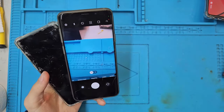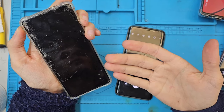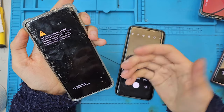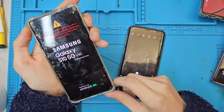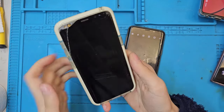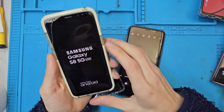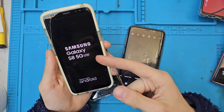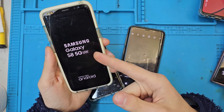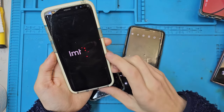Another pro of custom ROMing: you can have custom boot-up screens like this one, or even better — you can have a different boot-up screen and your own custom boot-up animation too.